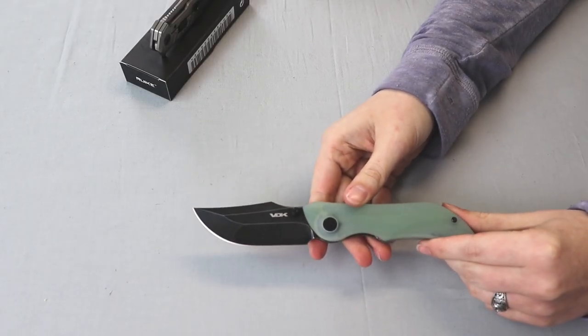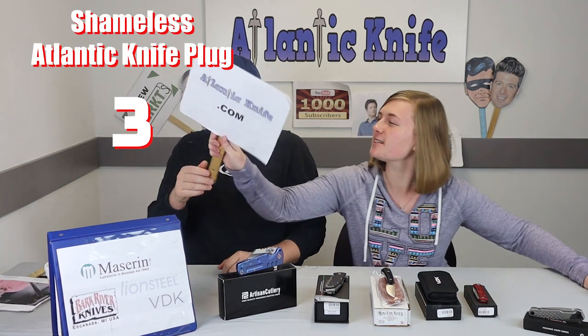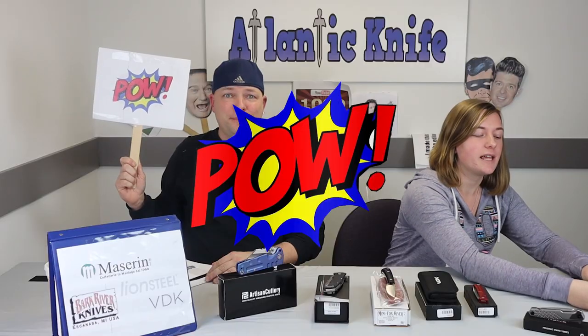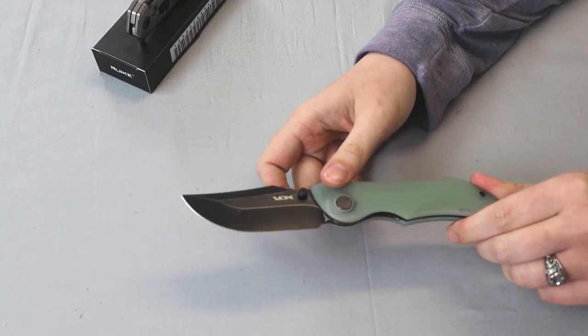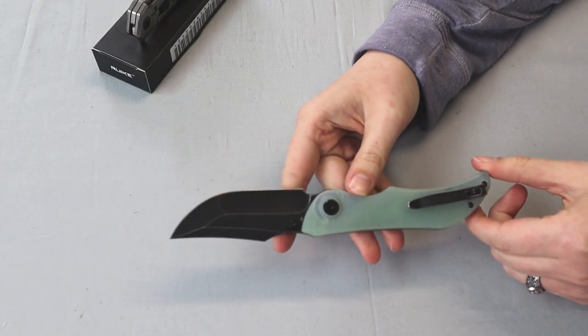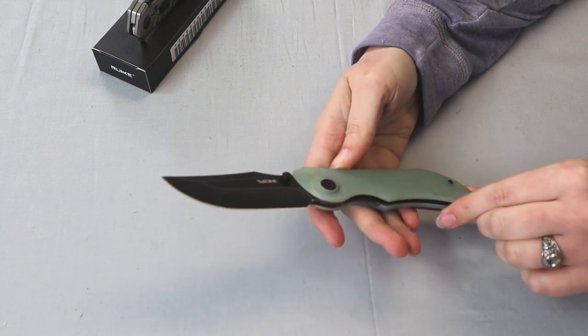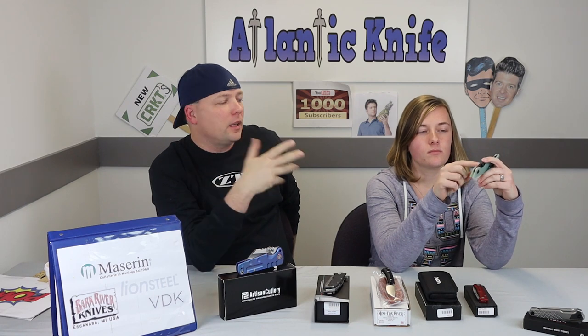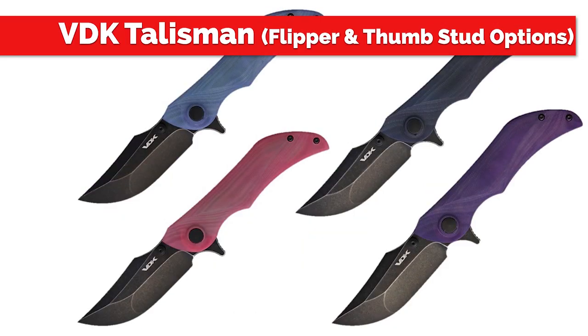This liner lock is 7.7 inches overall with a 3.6-inch blade made of D2 steel — haven't seen that in a while. It's also got a black DLC finish, which also appears on the stainless steel liners. There's also a ceramic detent, a hidden steel lock bar insert, ceramic bearings, a pocket clip, and a G10 handle. This is the jade G10 version, which comes in purple, blue, red, and black — or cherry — depending on which version you get.